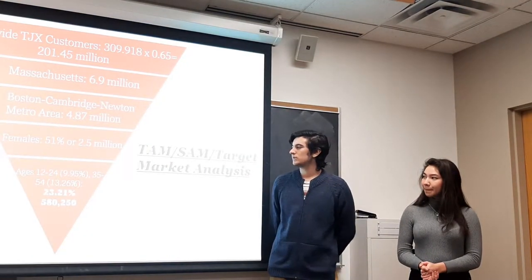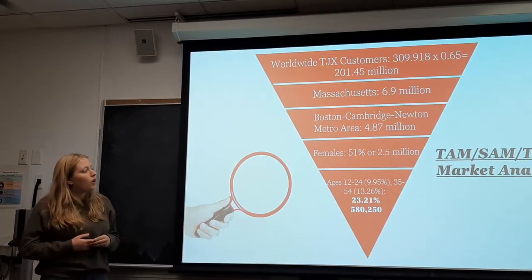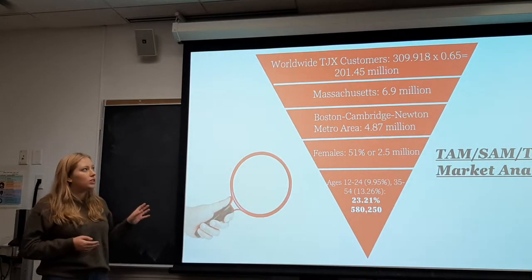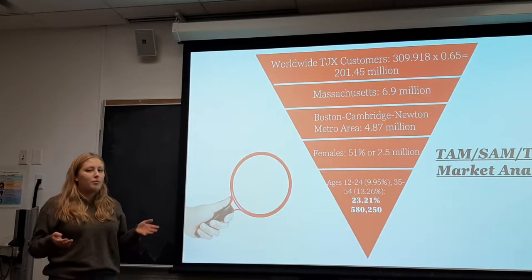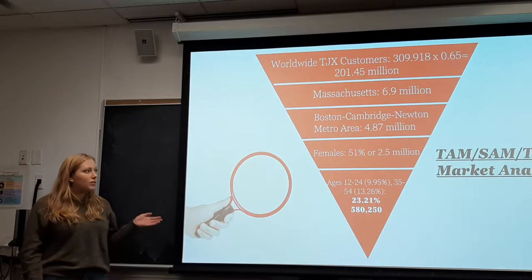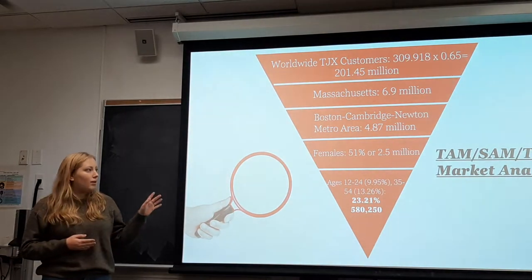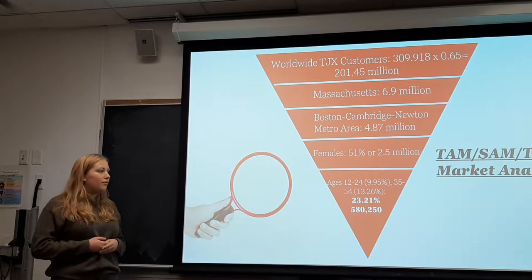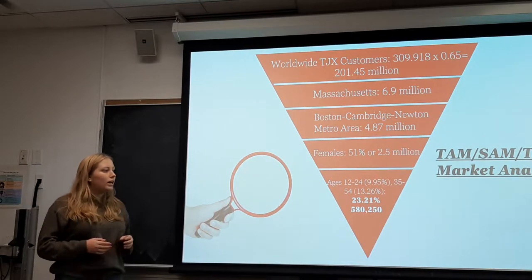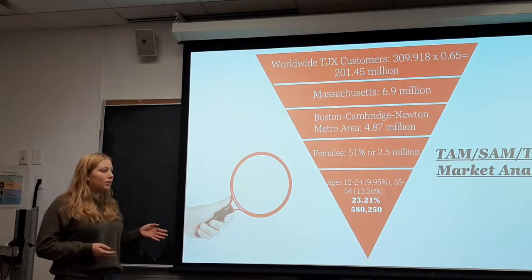When looking at our target market for SpeedScan, we conducted a TAM-SAM analysis. At the top, you can see the worldwide TJX customers are 201.45 million, calculated by taking the female populations of each country TJX operates in and multiplying by 65%, which is the percentage of females likely to shop at TJX. Massachusetts has a population of 6.9 million, and the Boston-Cambridge-Newton metro area is about 5 million, with 2.5 million females. Our specific target market — females ages 12 to 24 and 35 to 54 — makes up 23.21% of the Boston market, or almost 600,000 females.